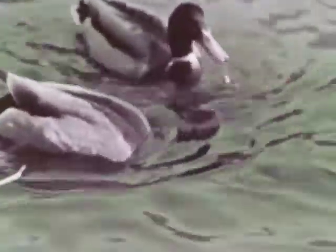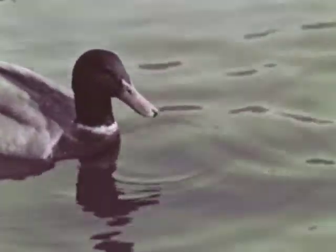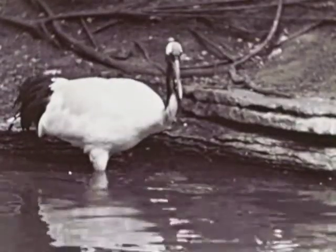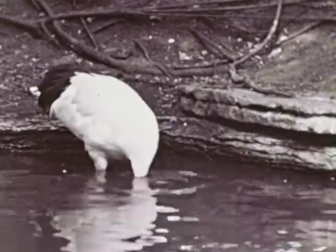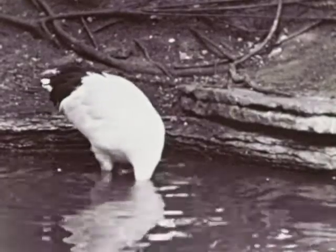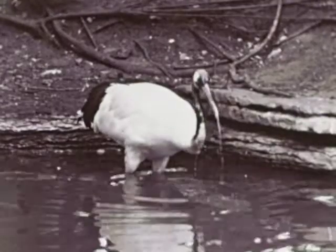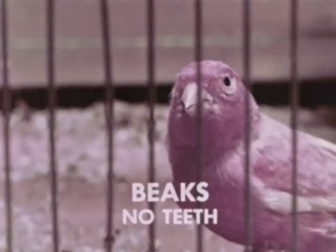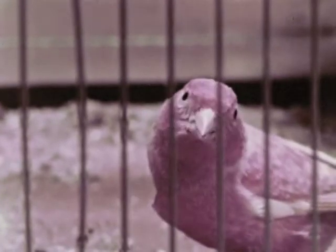The duck uses its broad spoon-like beak as a kind of strainer. The food is kept in the beak while the water drains out through the sides. The crane, like other wading birds, has a long bill that can be used for probing in shallow water to catch fish and other small animals. So beaks and no teeth are a fourth important characteristic of birds.